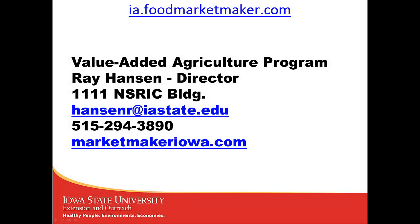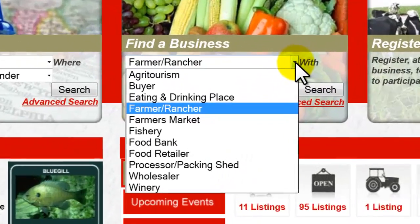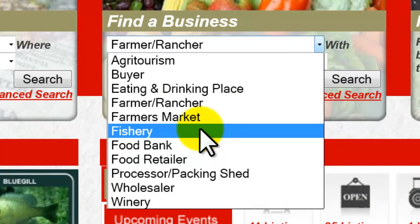No matter your role in the food industry value chain, we think you'll find MarketMaker is a great resource for doing market background and information checks. In this next segment, we'd like to show you how individuals could use MarketMaker to do market research in the aquaculture industry. A logical first place to start is to do a search for producers of a product — in this case, we're going to look for fish farmers.